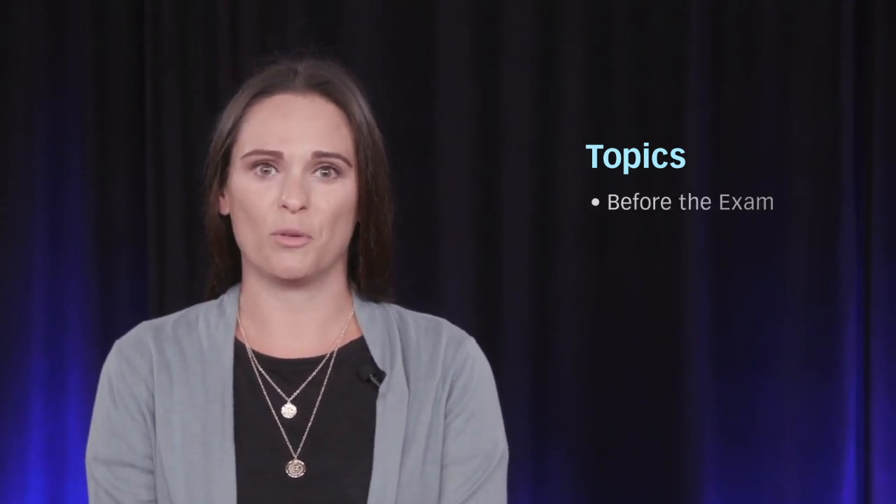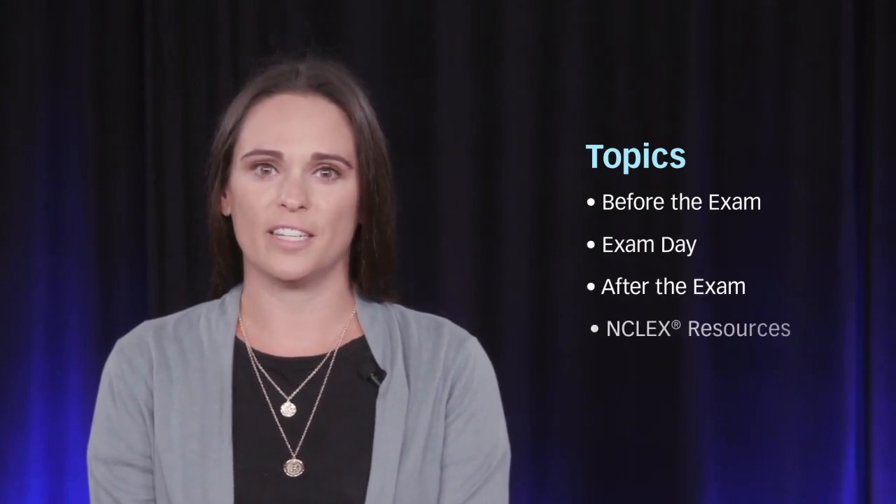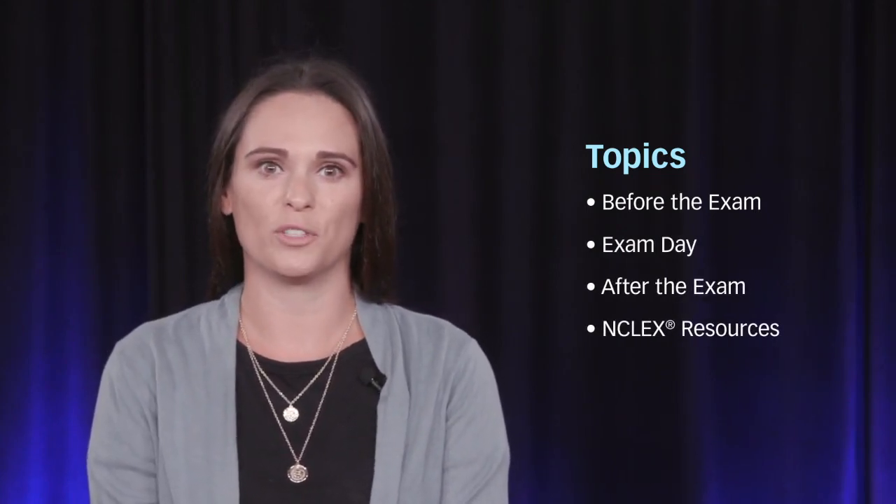We will be role-playing three different scenarios: before the exam, exam day, and after the exam. At the end of our presentation, we will share some very helpful resources.